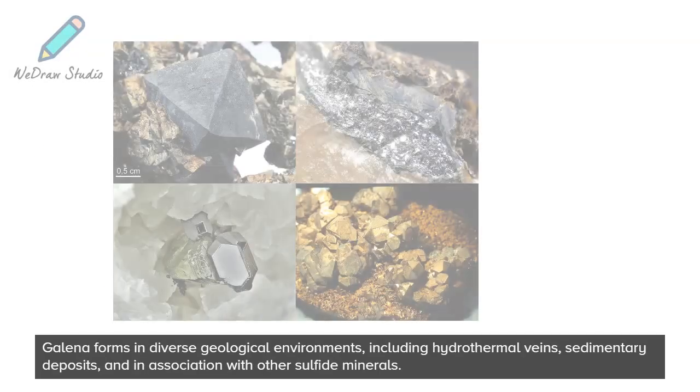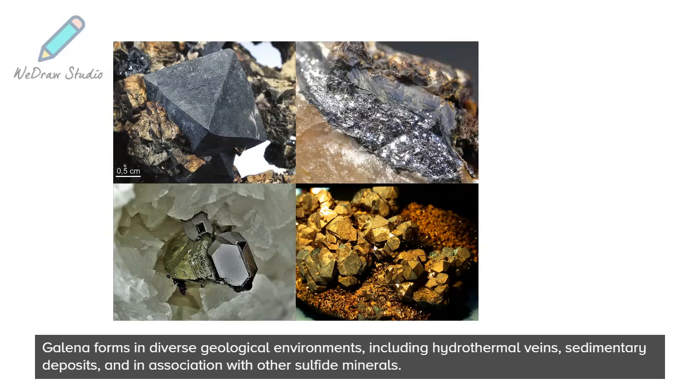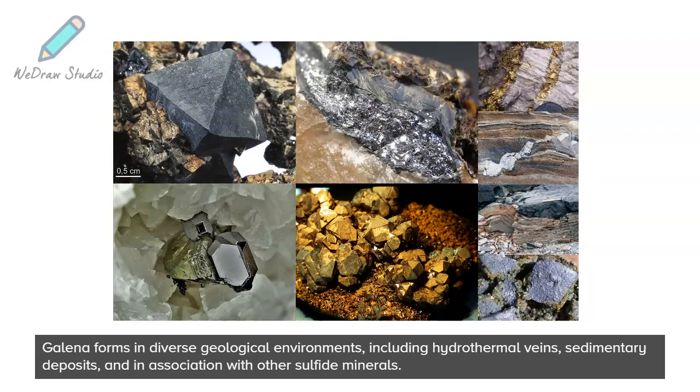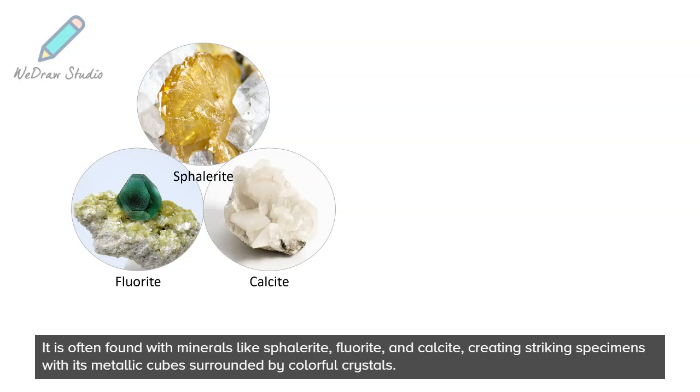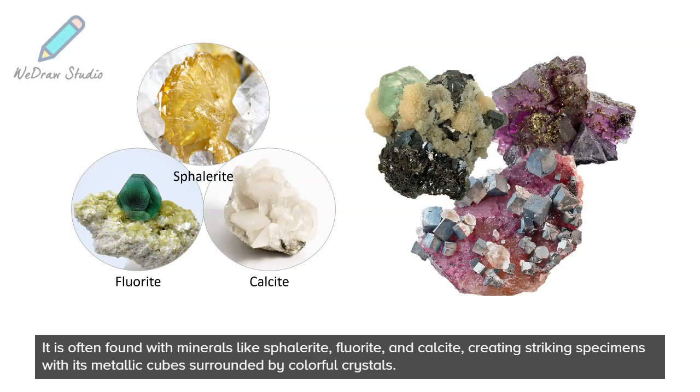Galena forms in diverse geological environments, including hydrothermal veins, sedimentary deposits, and in association with other sulfide minerals. It is often found with minerals like sphalerite, fluorite, and calcite, creating striking specimens with its metallic cubes surrounded by colorful crystals.